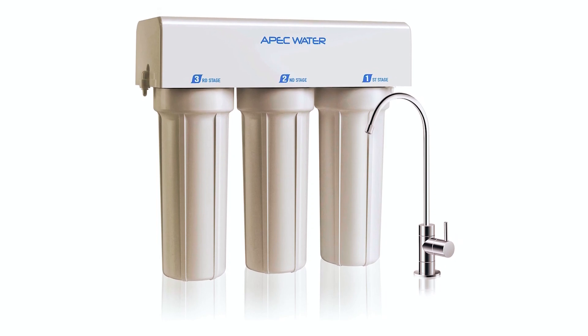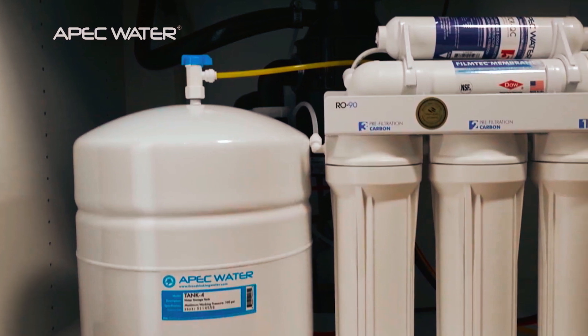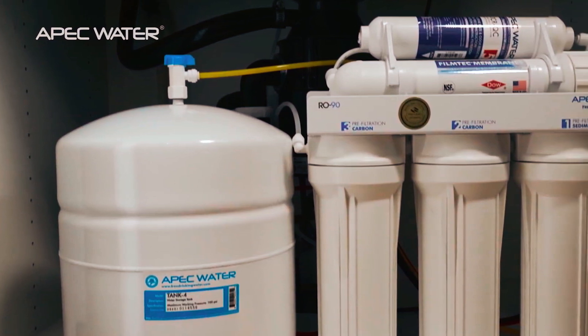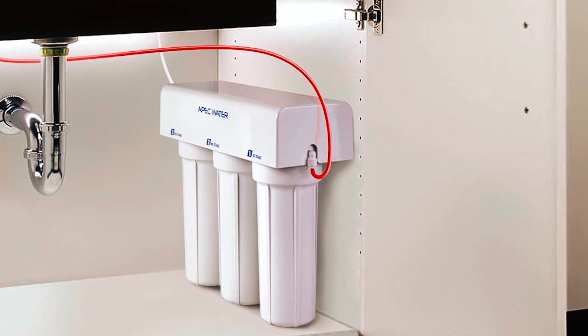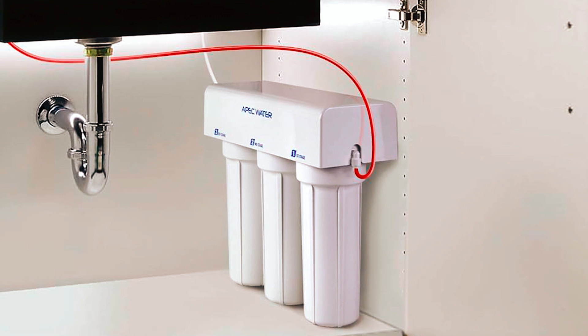This compact system conveniently fits right under your sink, and the 100% lead-free chrome faucet can be mounted on your counter or sink wall for direct water dispensing. Supplied with FDA-certified food-grade tubing, the WFESS 1000 is suitable for drinking and cooking purposes.